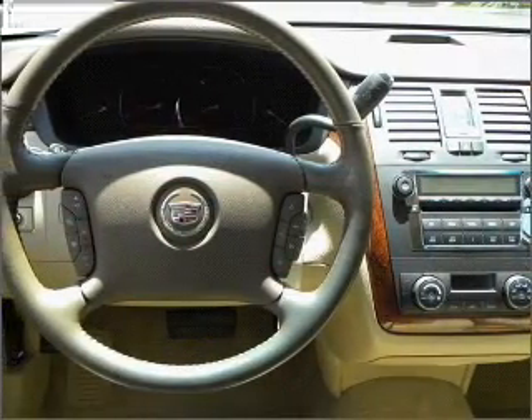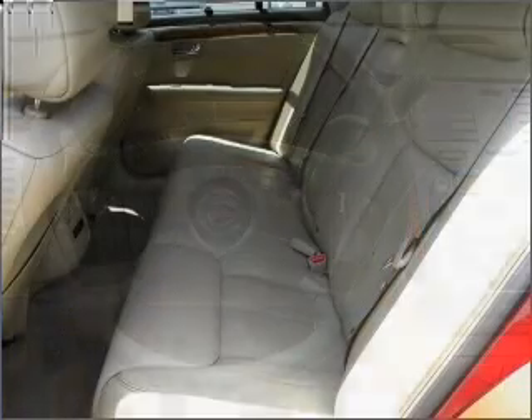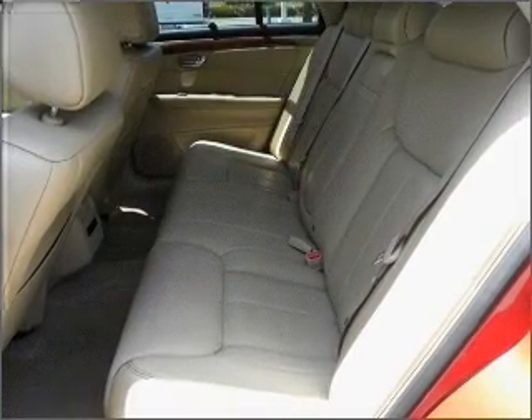Air conditioning. Power door locks. Power windows. Power steering. Cruise control. An alarm system. An AM/FM stereo with a CD player.